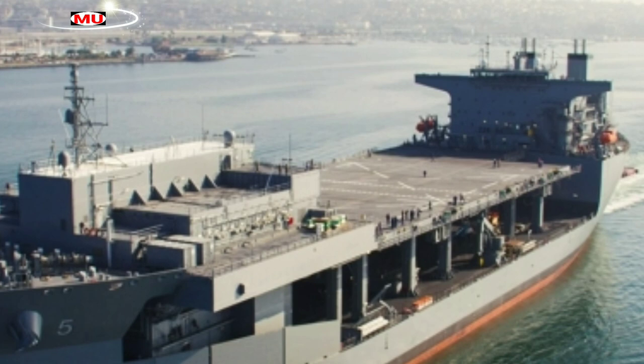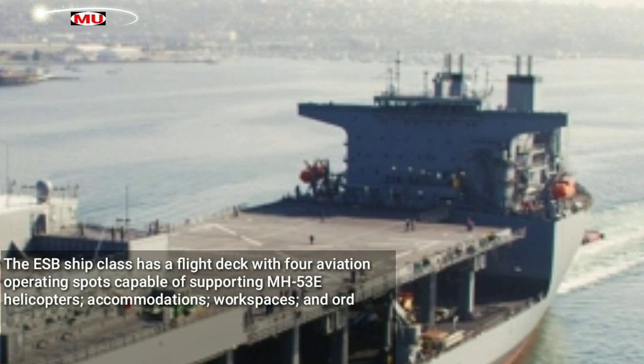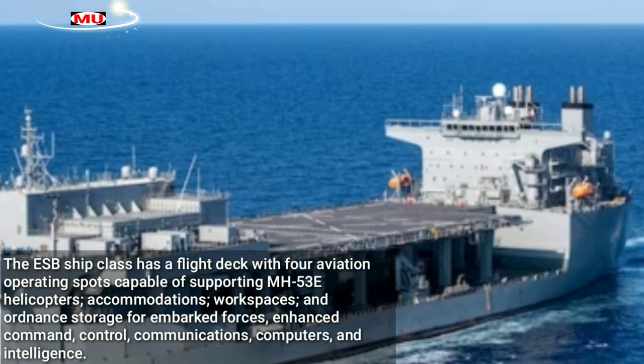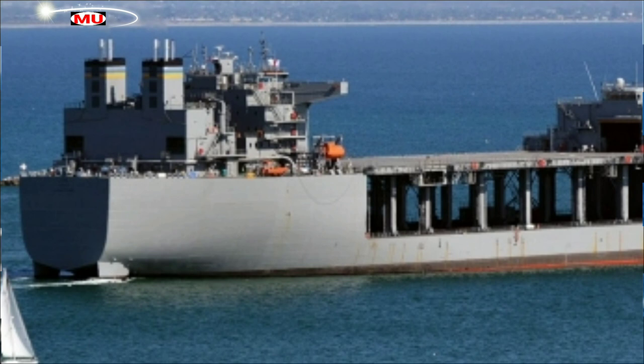The ESB ship class has a flight deck with four aviation operating spots capable of supporting MH-53E helicopters, accommodations, workspaces, and ordnance storage for embarked forces, enhanced command, control, communications, computers, and intelligence. These ships also feature a reconfigurable mission deck area to store equipment including mine sleds and rigid hull inflatable boats.